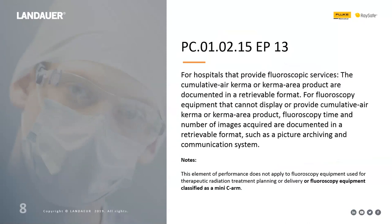There's a new set of requirements that has gone into effect this year. The first requirement is about documenting the radiation dose: you must record the cumulative air KERMA or KERMA area product in a retrievable format. If your system does not support those metrics, you can record the fluoroscopy time and number of images. This is important because there are many older fluoroscopy units in hospitals. Note that this requirement does not apply to fluoroscopy equipment used for therapeutic radiation or for mini-C arms.